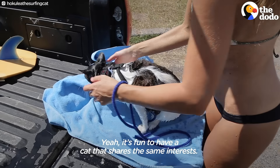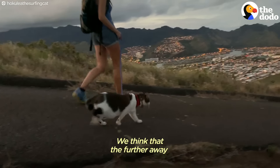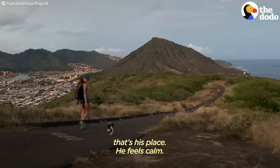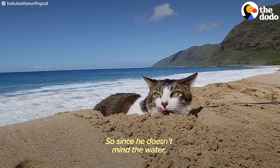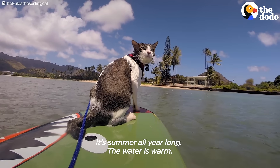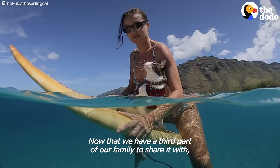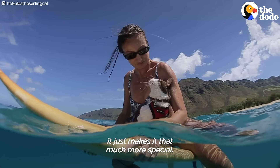We dry him off really good. It's fun to have a cat that shares the same interests. We think that the further away he is from noises and from strangers, that's his place — he feels calm. Since he doesn't mind the water, it's probably the perfect place for him to be. Summer all year long, the water's warm and you can still find your own little slice of paradise. Now that we have a third part of our family to share it with, it just makes it that much more special.